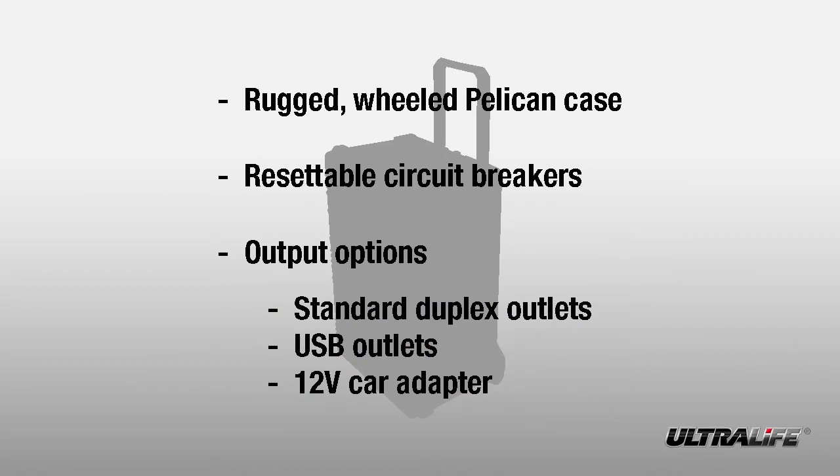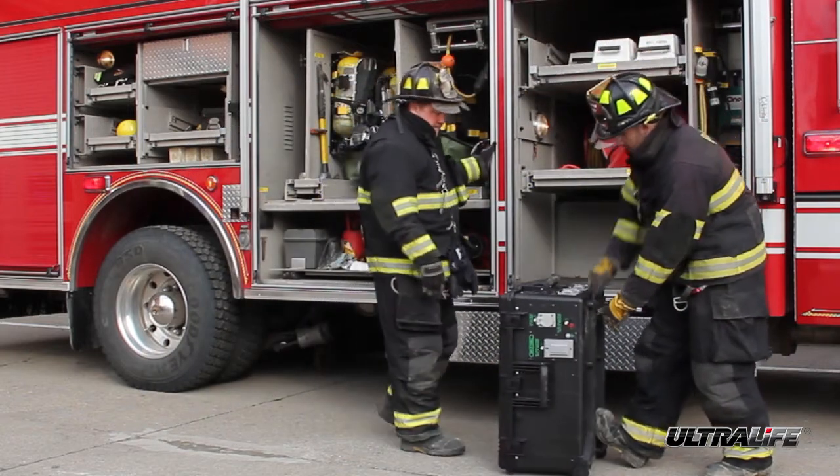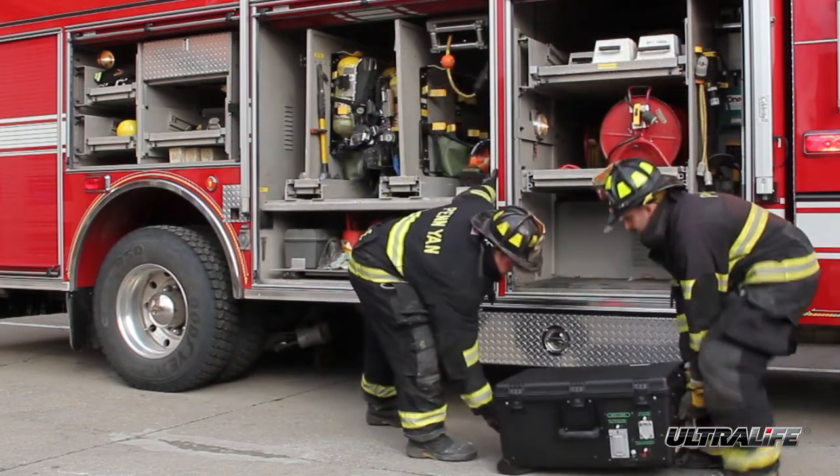The portable power system is simple to use. The rugged, wheeled Pelican case has easy access handles that allow for nearly effortless transportation. It features an on-off switch and resettable circuit breakers.